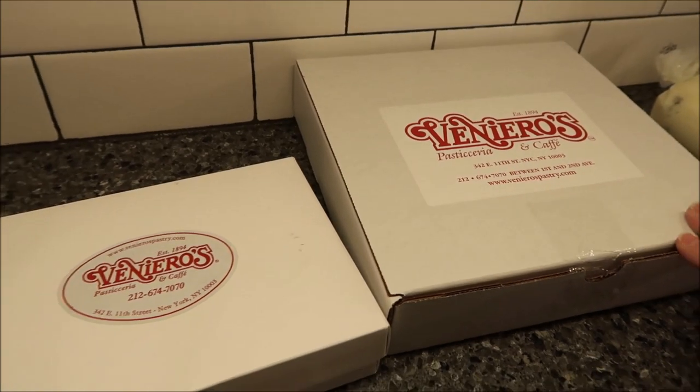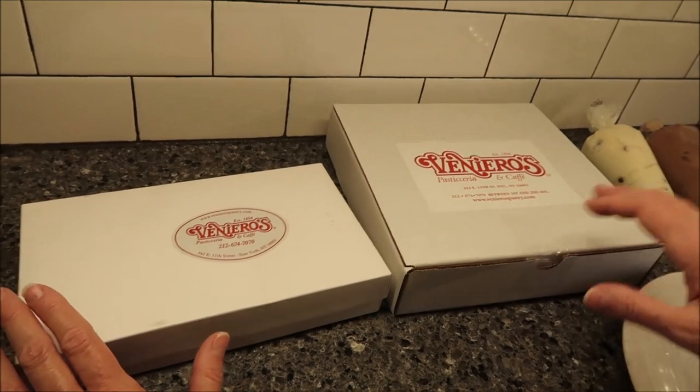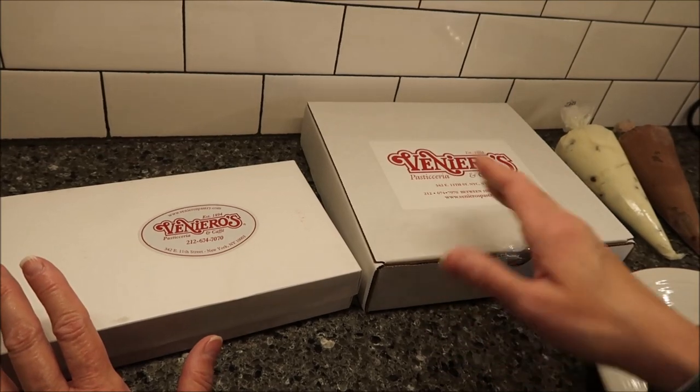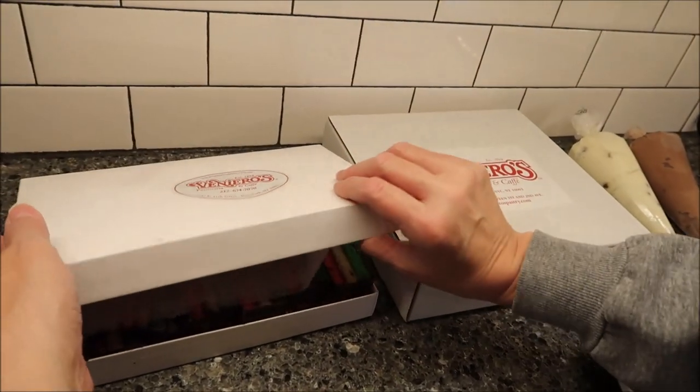Dan and Connie sent us this incredible gift from them. Veneros mails through Goldbelly, and that's how we got it.